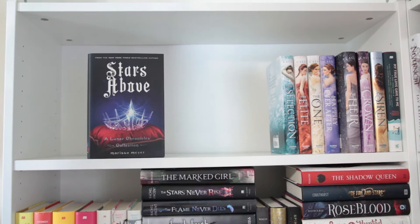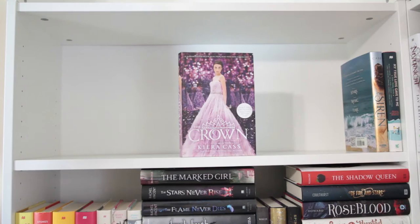The Selection, The Elite, The One, Happily Ever After, The Heir, The Crown, and The Siren, all by Kiera Cass. And lastly, My True Love Gave to Me.